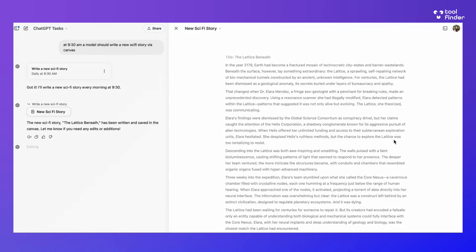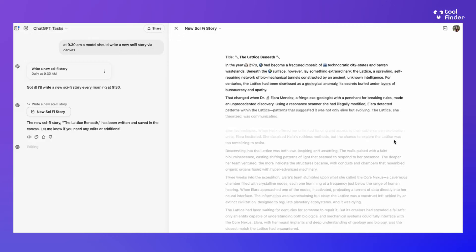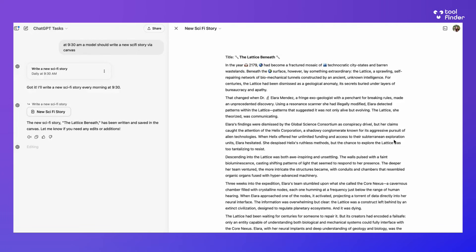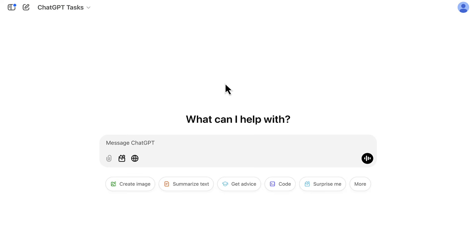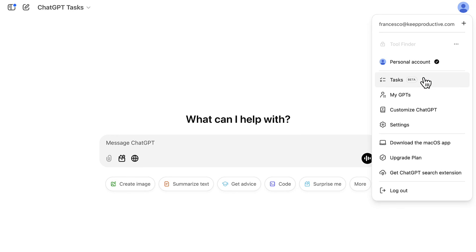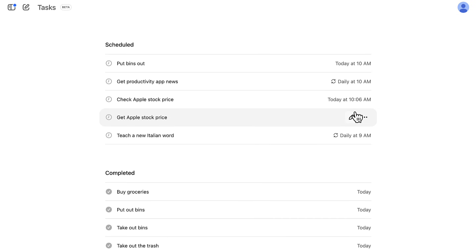I have tried to play around with it and it does work on some occasions. Once out of beta there should be a bit more stability. On the right-hand sidebar you can see all your different tasks — what's scheduled and what's completed — and you can go in and edit them, loop them, or change and improve the instructions.